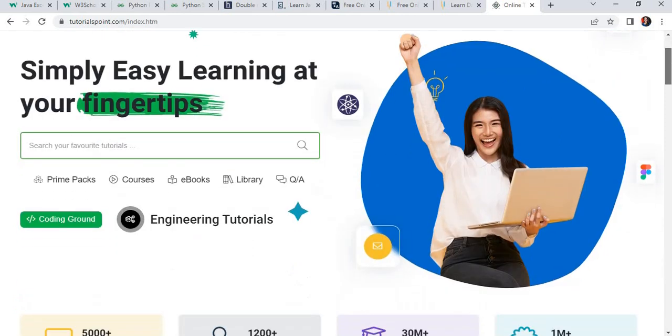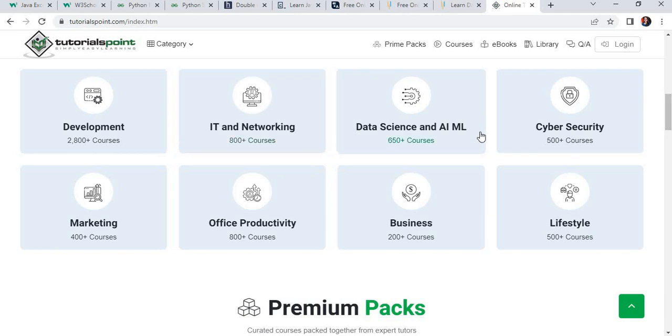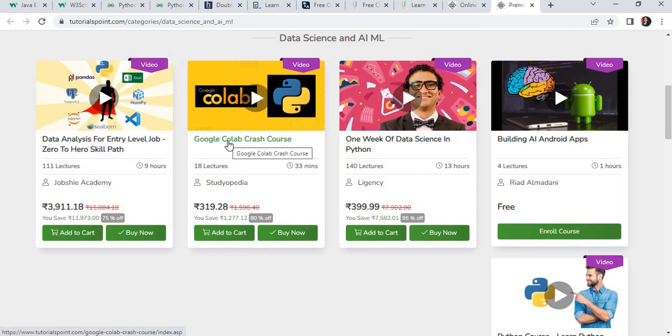The last website is TutorialsPoint.com. This website will be helpful for all beginners and engineering students. Different courses are available — networking, data science, and cybersecurity related. You can complete a course as per your interest. For example, data science and AIML — just click on it and the particular page will open. There is a one-week data science program, Google courses, and more.